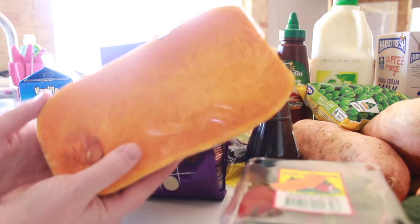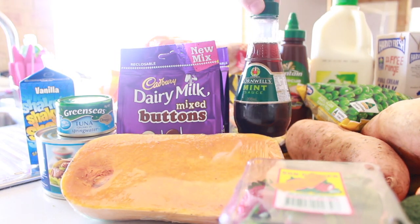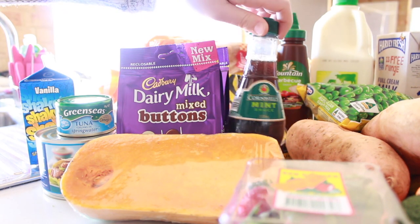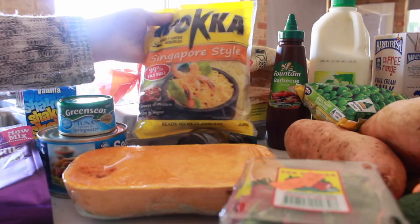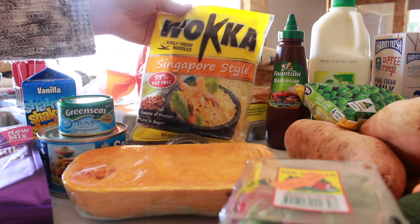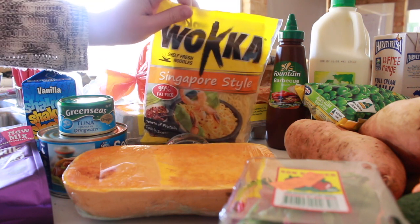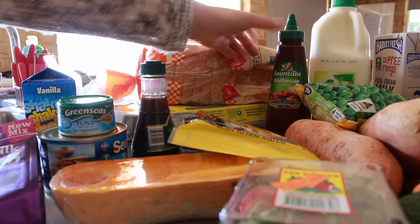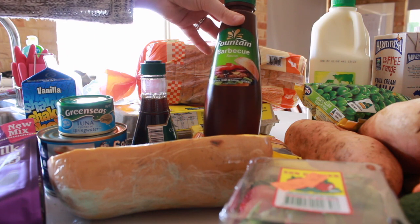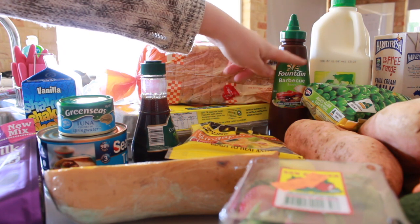So in here I've got a butternut pumpkin. Then over here I got some mint sauce — I really like mint sauce especially on my peas and corn at night, it just gives it a little taste. Behind the buttons I have some Singapore style noodles. We actually had Singapore noodles yesterday at Mothers Group and I really enjoyed it, so I want to recreate what they made. There is also some barbecue sauce here — this is Fountain's barbecue sauce and this one is gluten free, which we're obviously gluten free in the household.